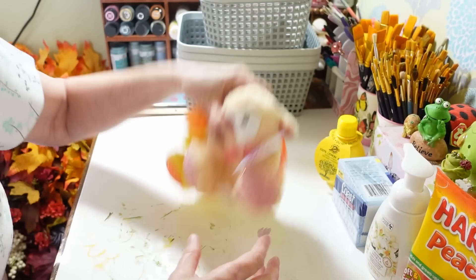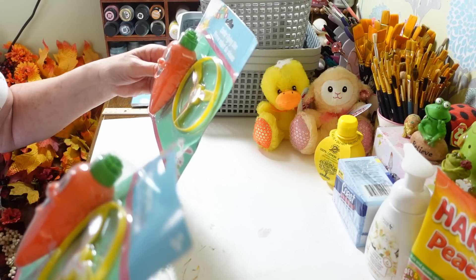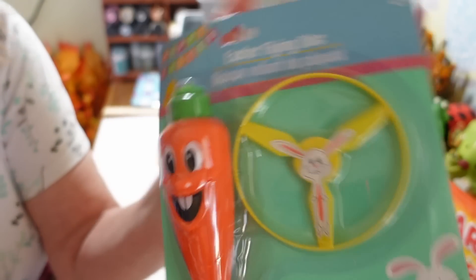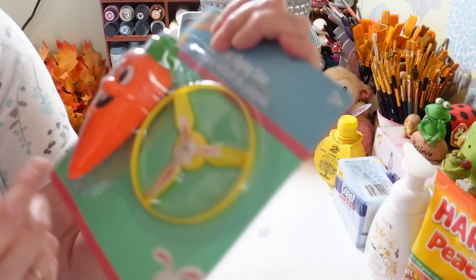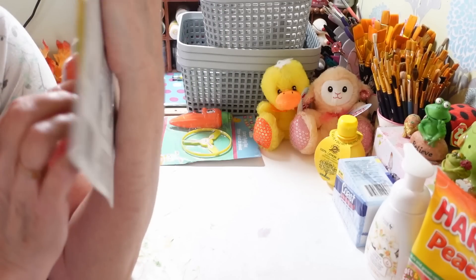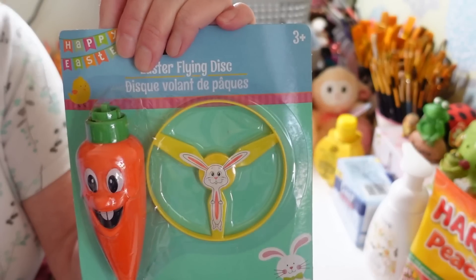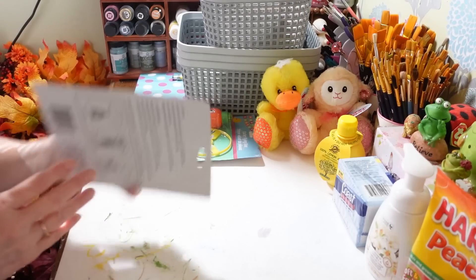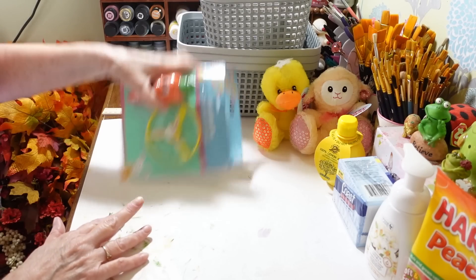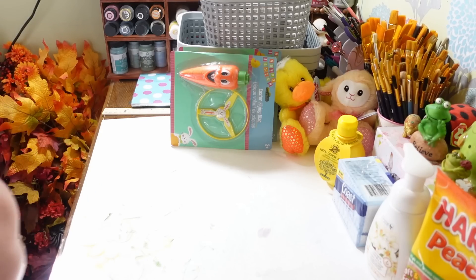I also picked up these to go in the baskets — they're just called Easter flying discs. I used to love these when I was a kid. You put them on top, wind it up, push a little button and a little propeller flies up in the air. I thought that was really cute, so I got two of those to put in the baskets with their goodies.